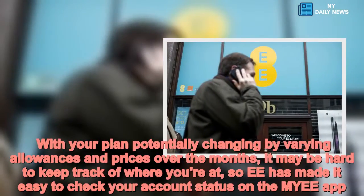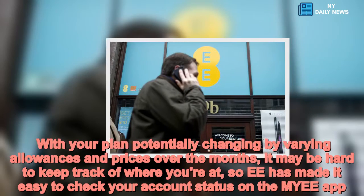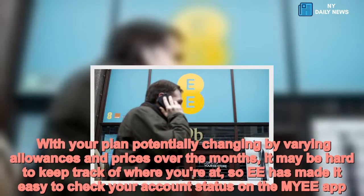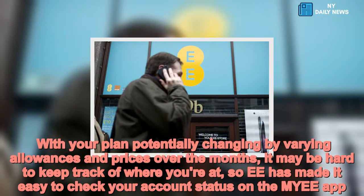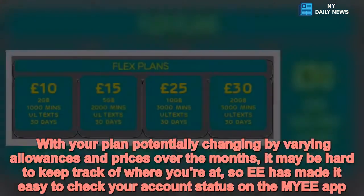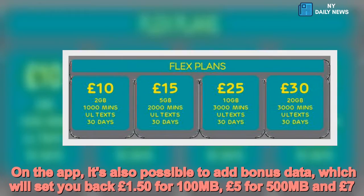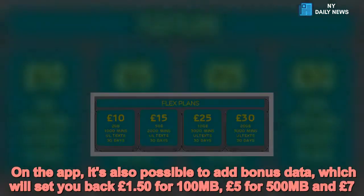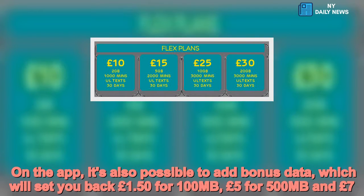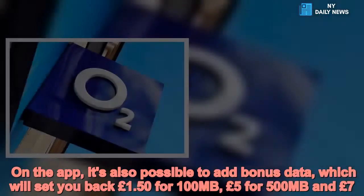With your plan potentially changing by varying allowances and prices over the months, it may be hard to keep track of where you're at, so EE has made it easy to check your account status on the MyEE app. On the app, it's also possible to add bonus data, which will set you back £1.50 for 100MB, £5 for 500MB and £7.50 for 1GB.